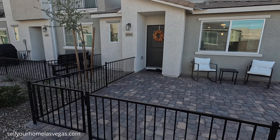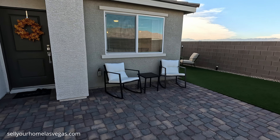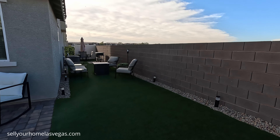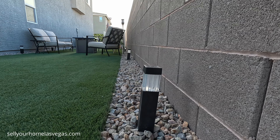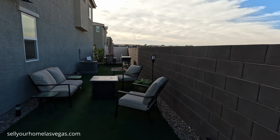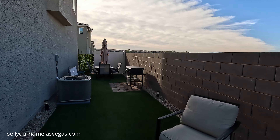Out front you have the paver stone driveway and a nice little courtyard. The owners have done a great job on the side — they put in all the artificial turf and outdoor lighting. Pricing on this home is $325,000, and they are including the flat top Blackstone grill on the side as well.